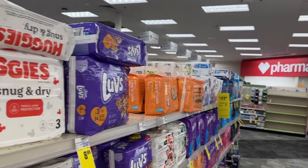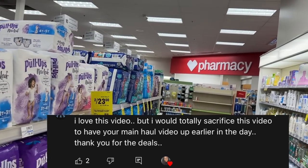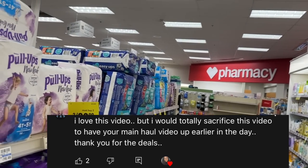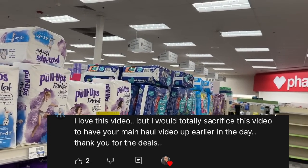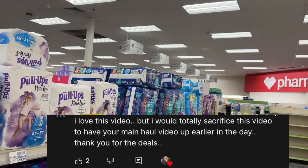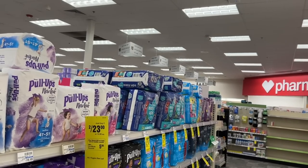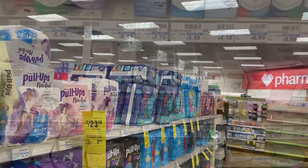I didn't do a separate unadvertised deals video this week because I got feedback from a lot of you who said you'd prefer this video up earlier versus double videos. So we're going to try that out and I'll feature unadvertised deals in this video so you can just watch one video and get all the information.